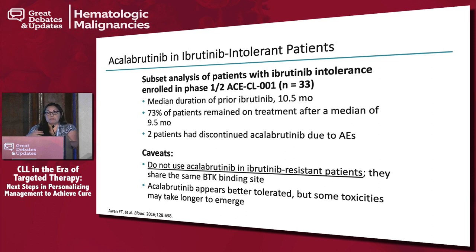Acalabrutinib is a potential option if you still want to use a BTK inhibitor. The most important caveat: if you have a patient with a BTK mutation or who has progressed on ibrutinib, acalabrutinib will not work. If you have a tolerability issue, you can switch to acalabrutinib — but if the patient progressed on ibrutinib, that doesn't work.